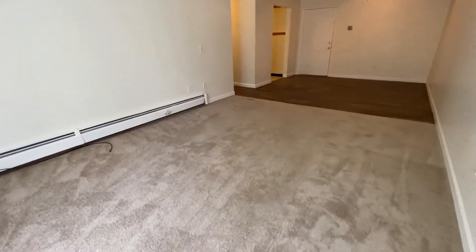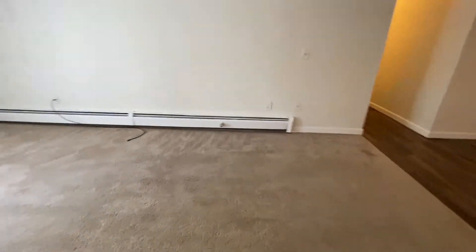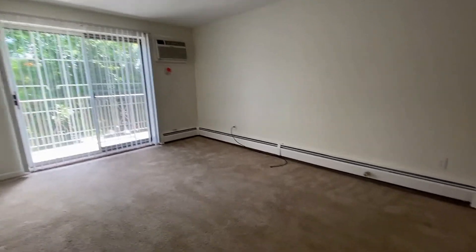I'm standing in the carpeted living room area. You can see that there is lots of space, a sliding glass door to your own private balcony, and an air conditioning unit.